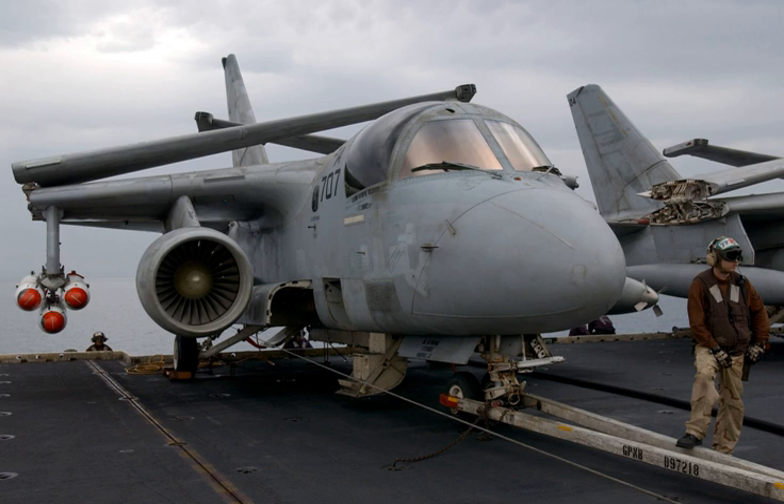General characteristics: Type — twin-shaft bypass turbofan engine. Length — 100 inches (2.54 m). Diameter — 48.5 inches (1.23 m). Dry weight — 1,443 lb.